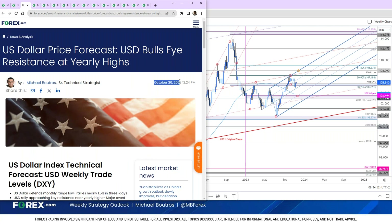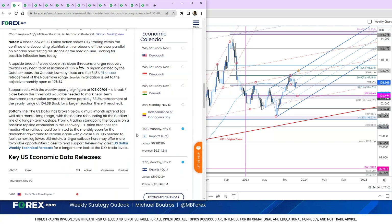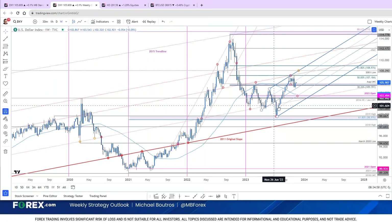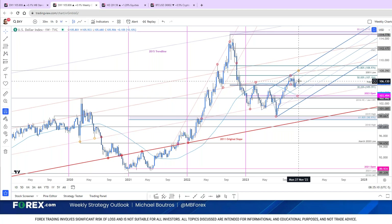So we threw up the red flag saying the long side is vulnerable here — this is a big resistance. You'd essentially need a weekly close above 107.18. This was published back on October 26th. Here's what it looked like last week on the daily chart. We came right into that 107.18 level. Massive weekly outside reversal candle took us back below 105.40, and here's a little bit of a bounce higher to start off the week.